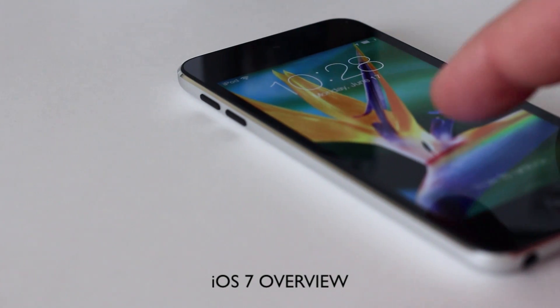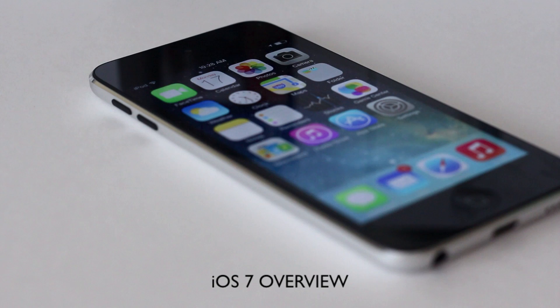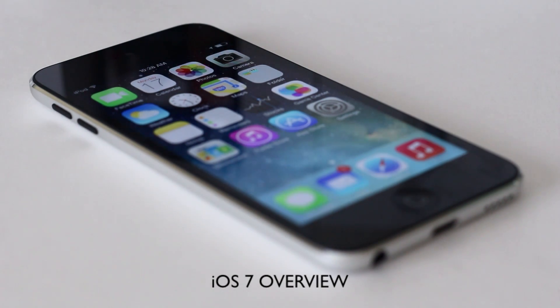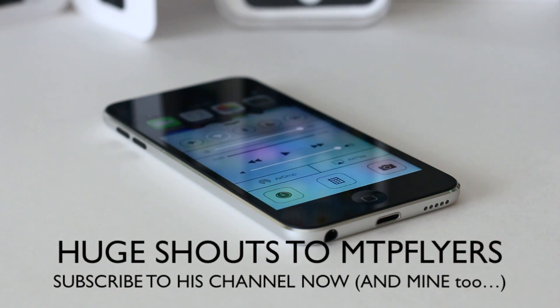What's up everybody, this is Danny. Today I'm going to be looking at iOS 7, the newly released operating system by Apple. This time I'm going to demonstrate it on the iPod Touch 5th generation. Most people have been demonstrating it on the iPhone 5, but it's also available for the iPod Touch.